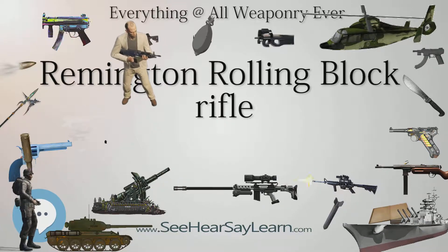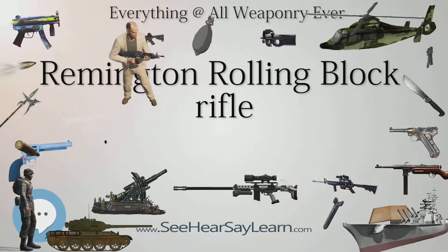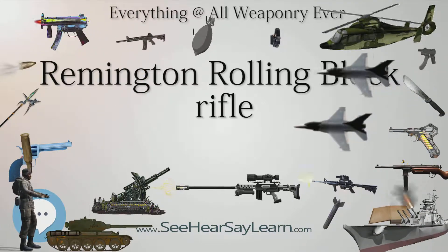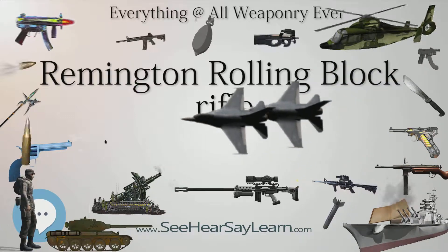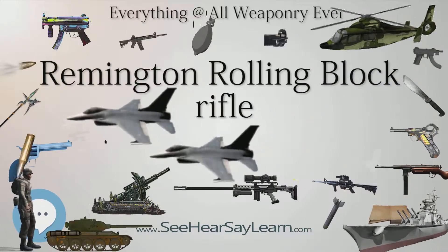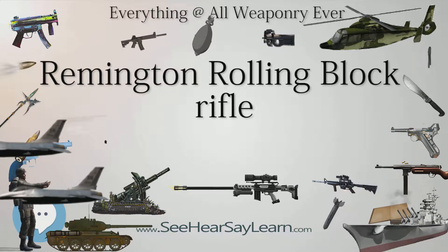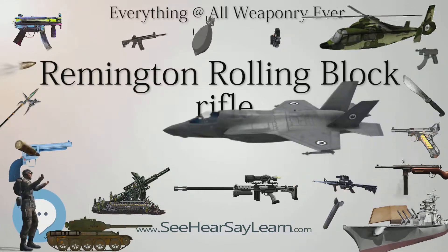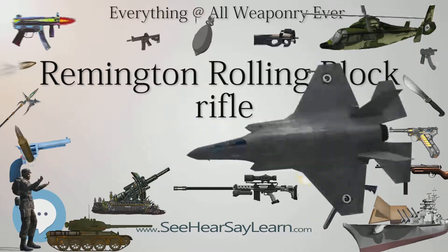In .43 Spanish, it was the chief service arm of the Spanish Army from 1870 to 1893, and was used by reserve and militia forces for many years thereafter. Many rolling block rifles were used by Argentina before being replaced in 1891 by the new 7.65mm Mauser, and were also widely used by Egypt and Mexico.